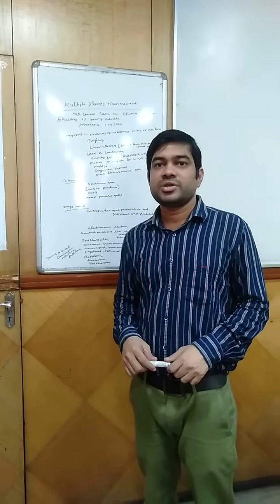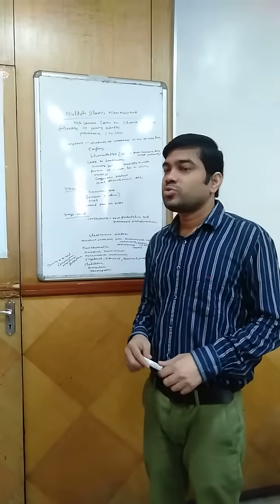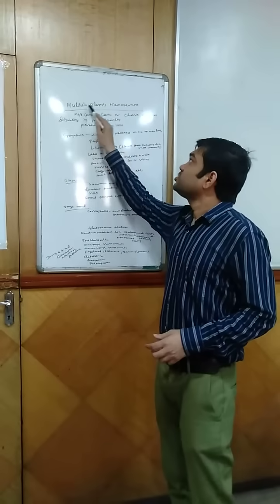Good morning everyone. I am Dr. Saksudar Shah, a clinical pharmacist, and today I am going to talk on multiple sclerosis management.